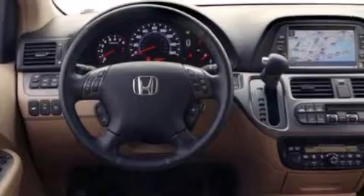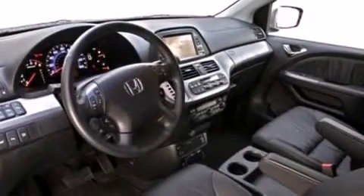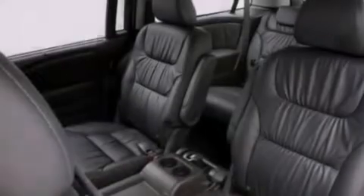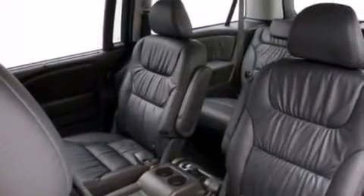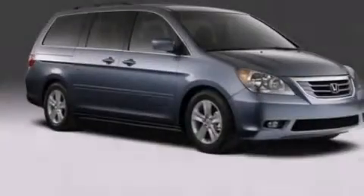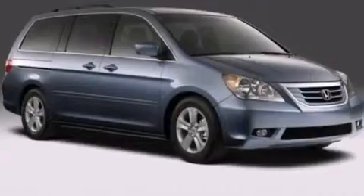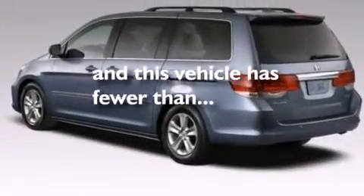The following features are also included: a low-tire pressure indicator, a power driver's seat, cruise control, a CD player, 12-volt power outlets, front multi-stage airbags, latch-ready child seat anchors, rear-seat child-proof door locks, full-power accessories. This vehicle has fewer than 45,000 miles on the odometer.